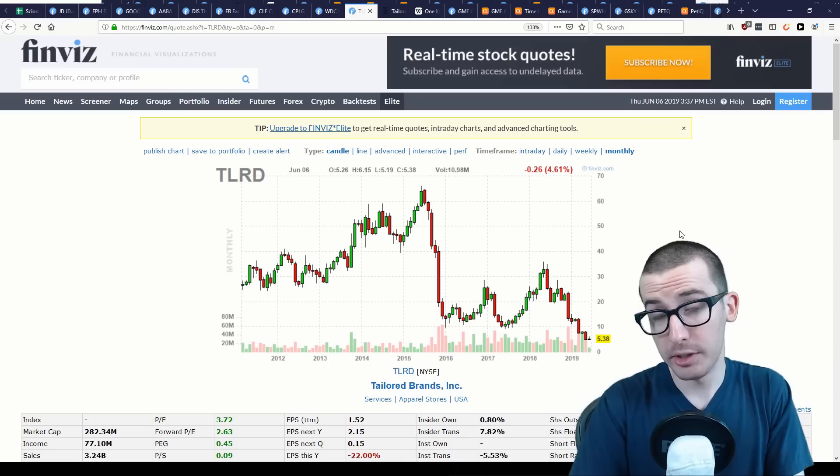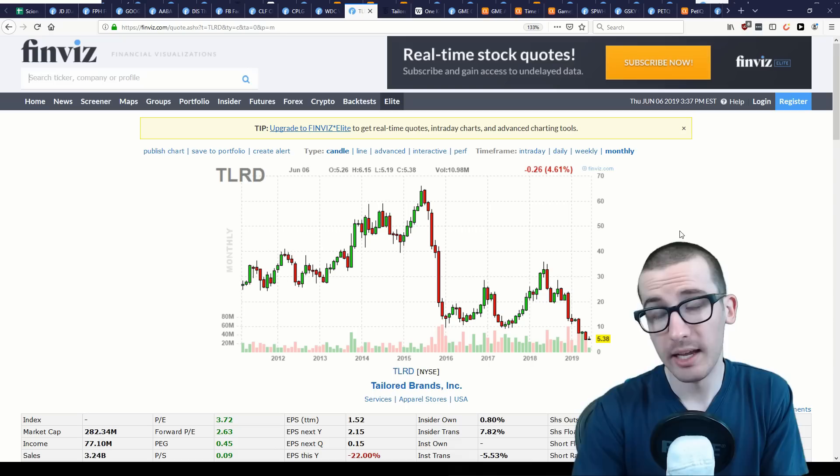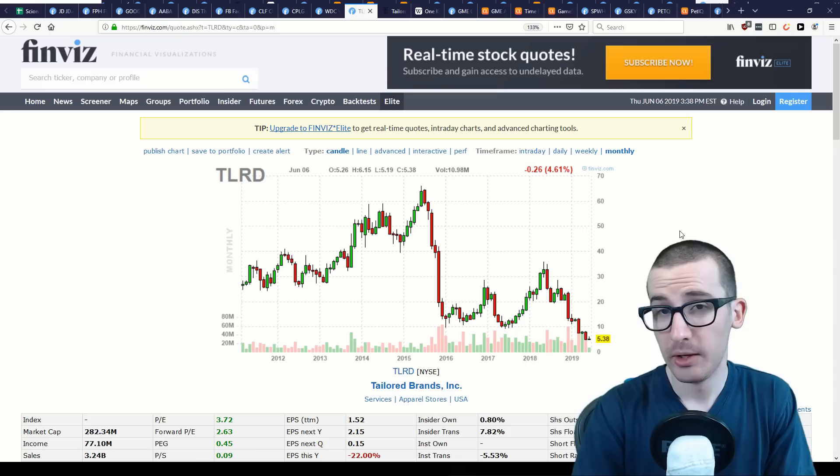From Burry's perspective, if Tailored Brands is able to continue paying down its debt before the next economic slowdown, they do have a chance of recovery. However, should we see an economic slowdown that impacts earnings to the point where Tailored Brands is struggling to make interest payments, shareholders are likely to get the short end of the stick.